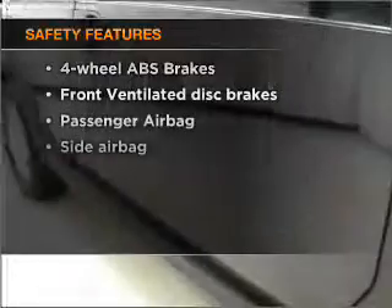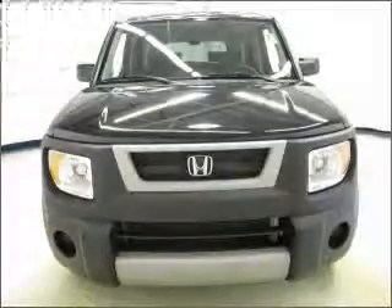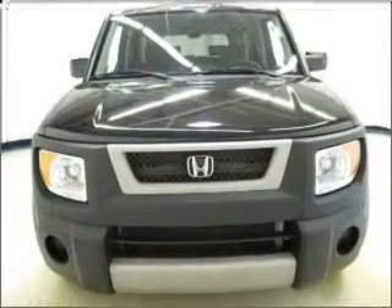And for your peace of mind, the following safety equipment is included: front ventilated disc brakes, passenger airbag, side airbag. Call today to schedule a test drive.